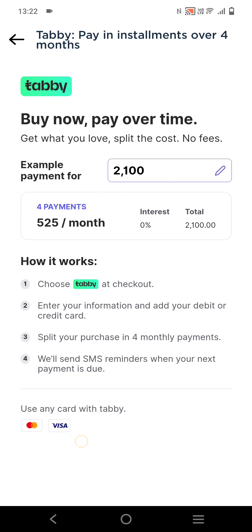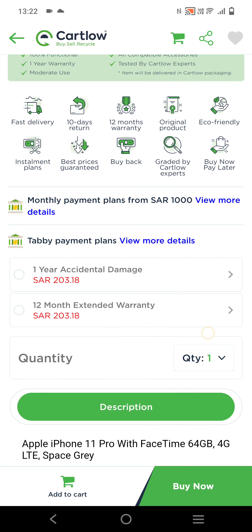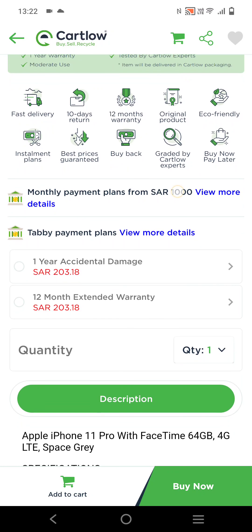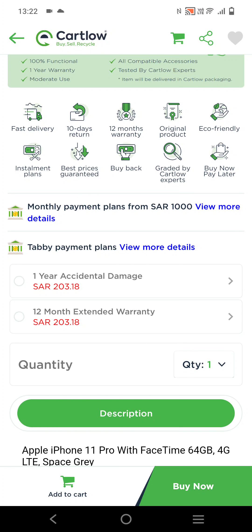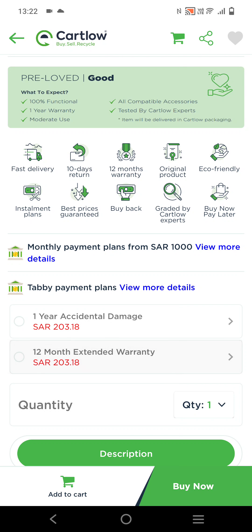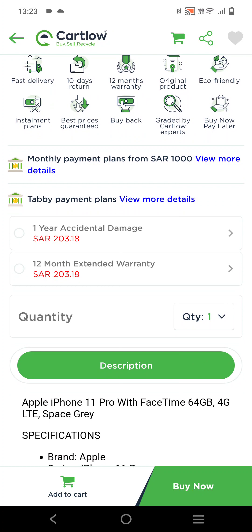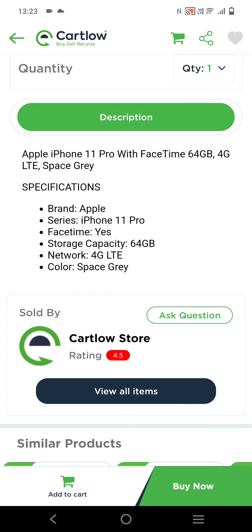You can use a Visa or Mastercard to pay for the first month installment. After that, click on Add to Cart or Buy Now, and select Tabby as your payment method when you are checking out.